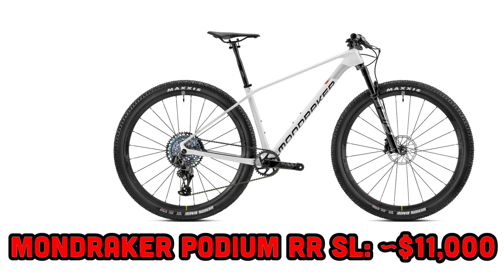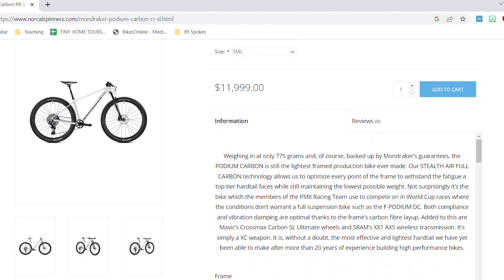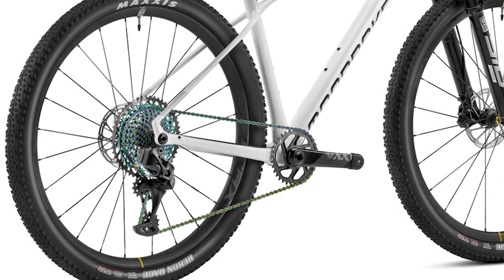We're going to finish this list similar to how we started — with a carbon fiber XC bike. But instead of the Yeti Arc's trail category, we're talking about the Mondraker Podium RR SL, which screams XC race bike. The frame itself weighs just 1.7 pounds — absolutely insane. The complete bike, which is a bit hard to find in the States, is listed anywhere from $9,500 to $12,000. Components include a RockShox SID Ultimate with 100mm of travel, Mavic carbon fiber wheels wrapped with Maxxis Recon Race tires, and a SRAM XX1 AXS drivetrain.